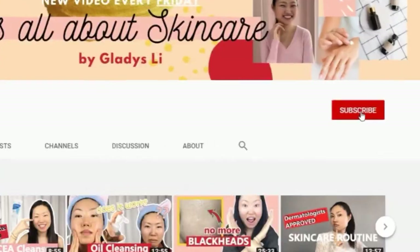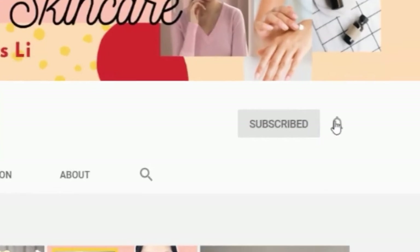Let me know if you find this video helpful and leave a comment down below. If you like this video, give it a thumbs up. I have more videos on how you can take care of your skin, so check those out at the end of this video. Subscribe to my channel and turn on that notification bell so you don't miss any of my new videos. I'll see you in my next one. Bye!